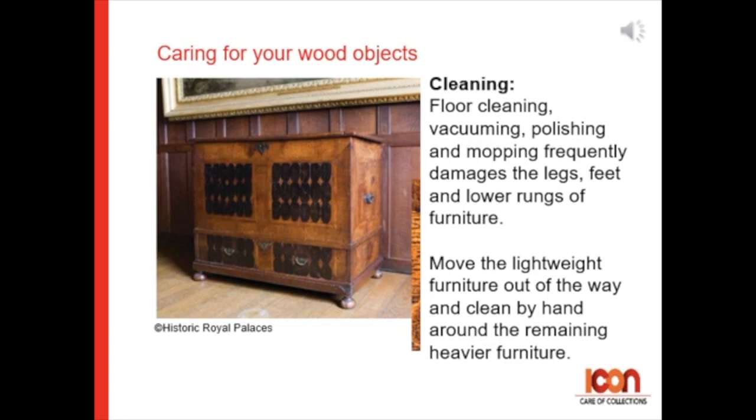For cleaning: floor cleaning, vacuuming, polishing and mopping frequently damages the legs, feet, and lower rungs of furniture. Move the lightweight furniture out of the way and clean by hand around the remaining heavier pieces.